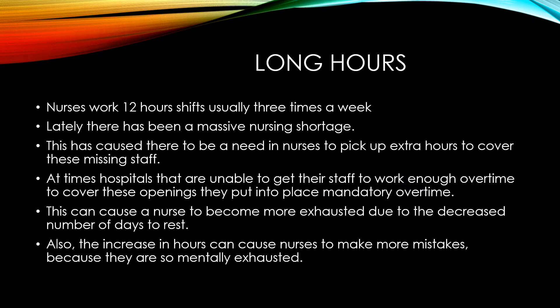Long hours is a major stressor for nurses. Nurses work 12-hour shifts usually three times a week at the bare minimum. Lately there's been a massive nursing shortage, which has caused a need for nurses to pick up extra hours to cover missing staff.